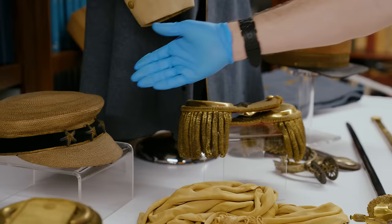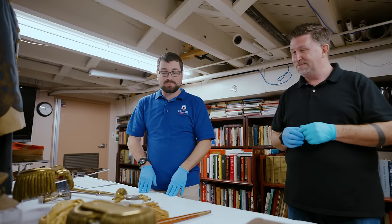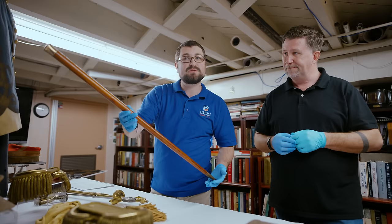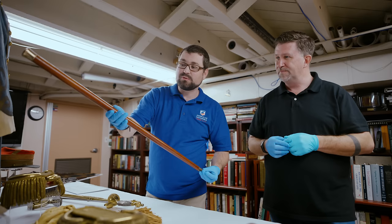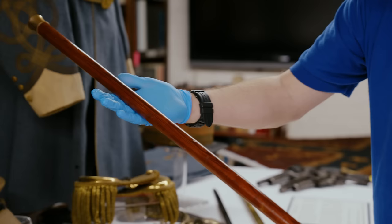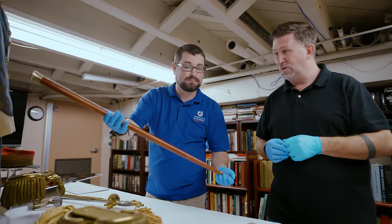Over here we have a really cool piece — this is a walking stick made out of the original flagpole from Fort Sumter that was there in April of 1861. Beauregard had the flagpole taken down, brought back here to New Orleans, and made walking sticks out of it, giving them out as presents to some of his friends. So literally you are holding that flagpole that would have flown above that fort when the Civil War actually began.